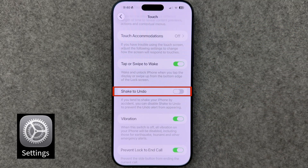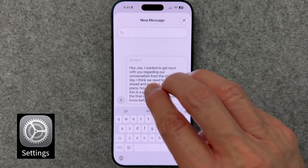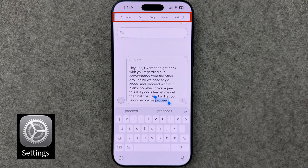Here's the replacement for it. In the event you want to undo what you've just typed, simply double tap the screen with three fingers. You also get an additional row of options, including redo, cut, copy, and paste if you need them.